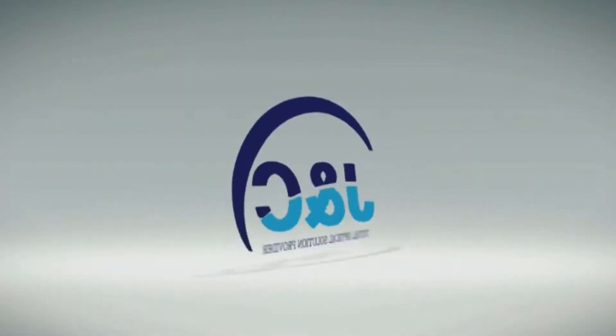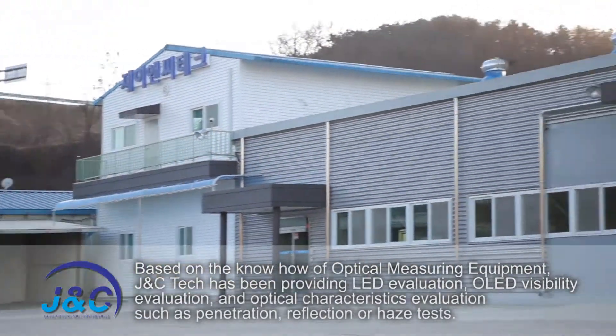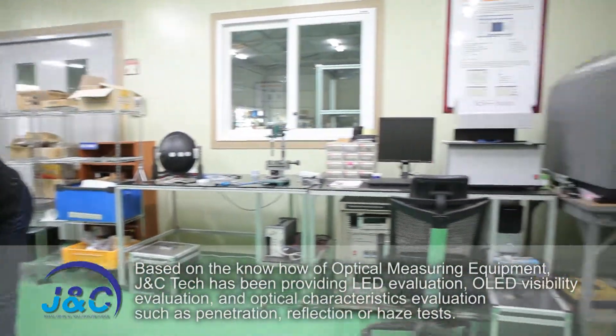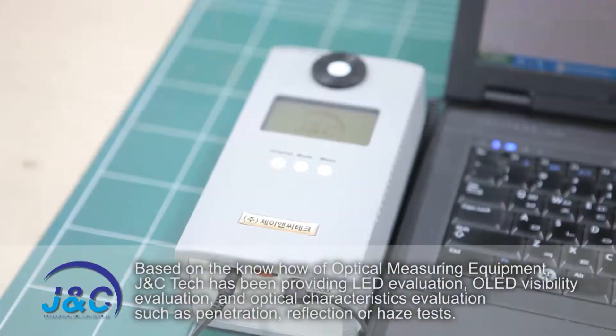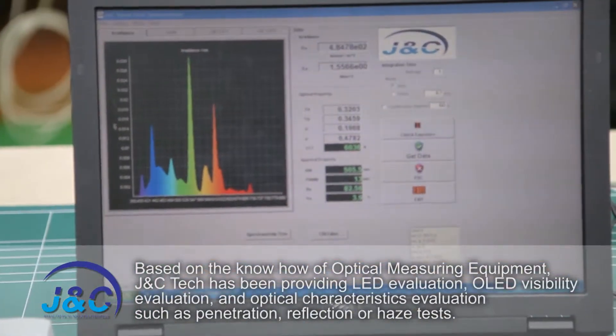JNC Tech. Based on the know-how of optical measuring equipment, JNC Tech has been providing LED evaluation, OLED visibility evaluation, and optical characteristics evaluation such as penetration, reflection, or haze tests.